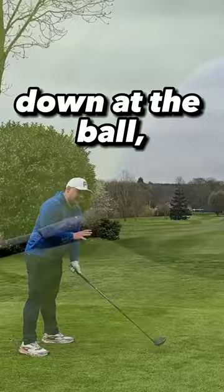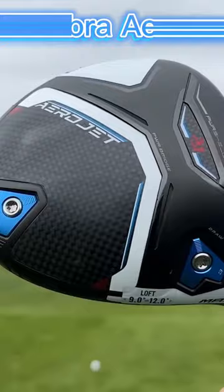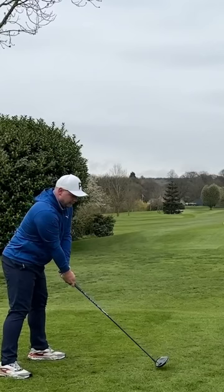In at number four we now have the Cobra Aerojet. Looking down at this Cobra, I love that carbon crown — it looks fantastic.